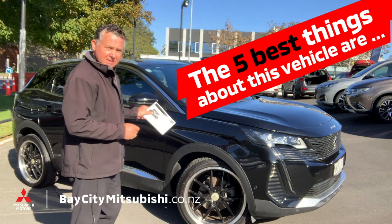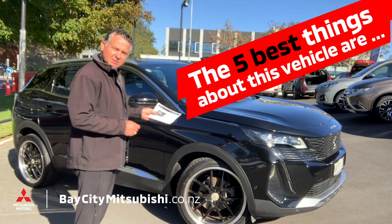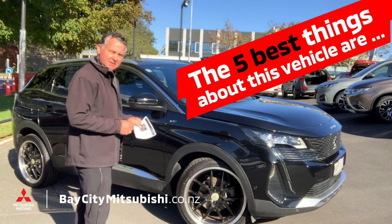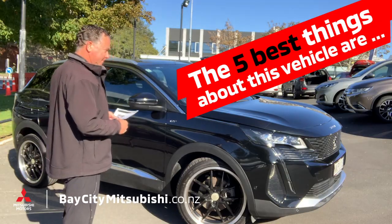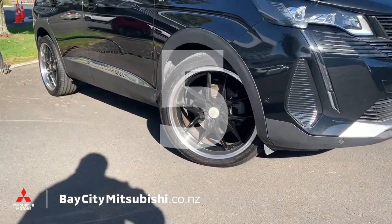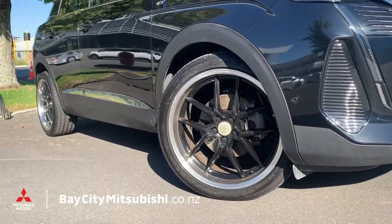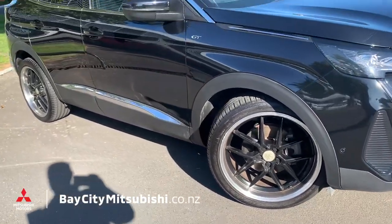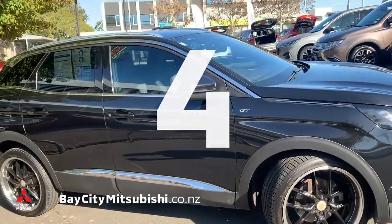Here are the five best things about this 2021 Peugeot 3008 GT — beautiful car. Number five is these beautiful 20-inch black alloy wheels. They are stunning.